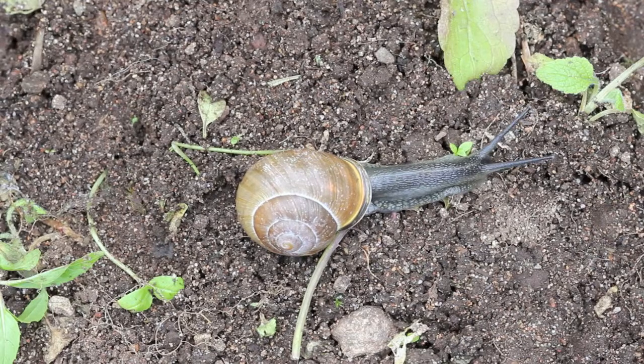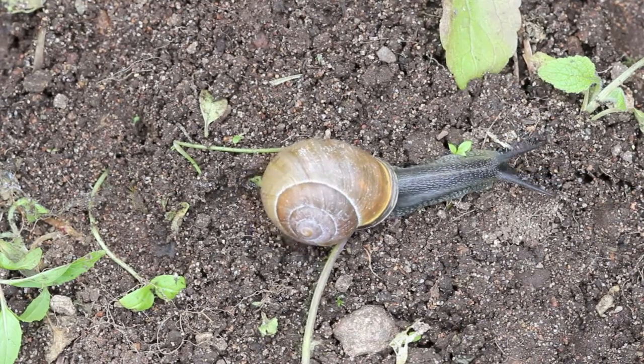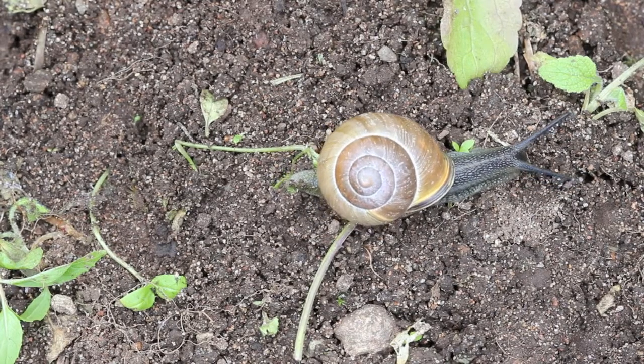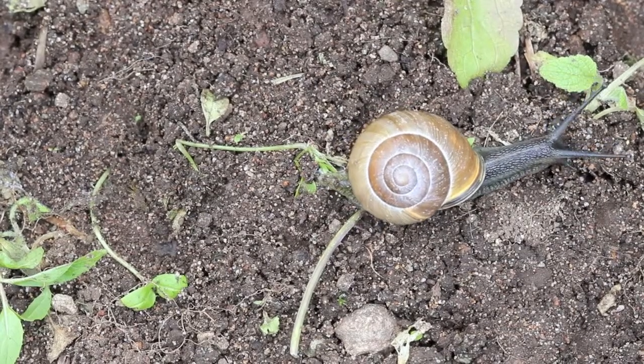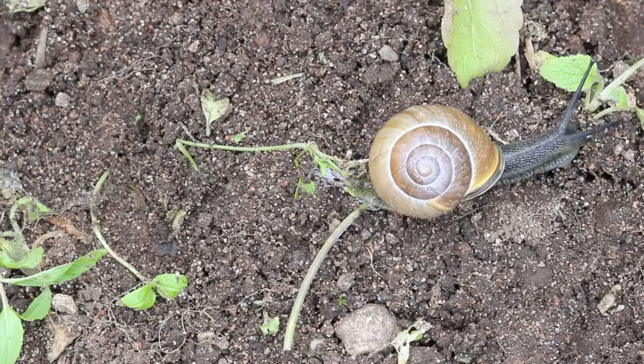I'm not totally sure about this snail, but I believe it may be the robust lancetooth snail, Haptotrema vancouverense, found in the garden in the strawberry patch. The shell is beautiful, but I'm not too sure about which species.